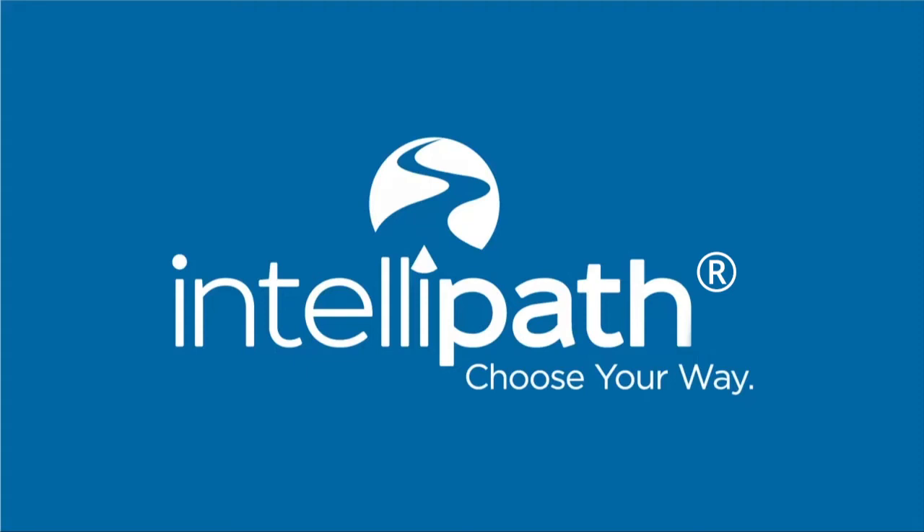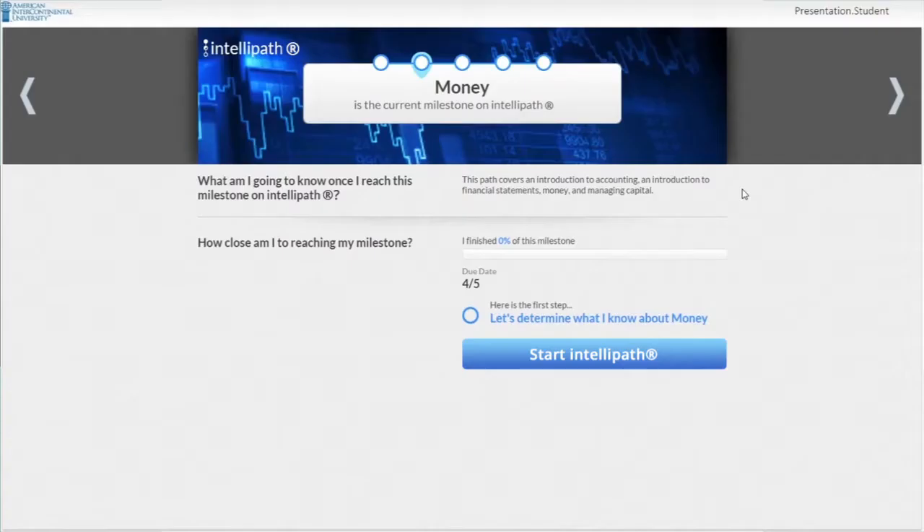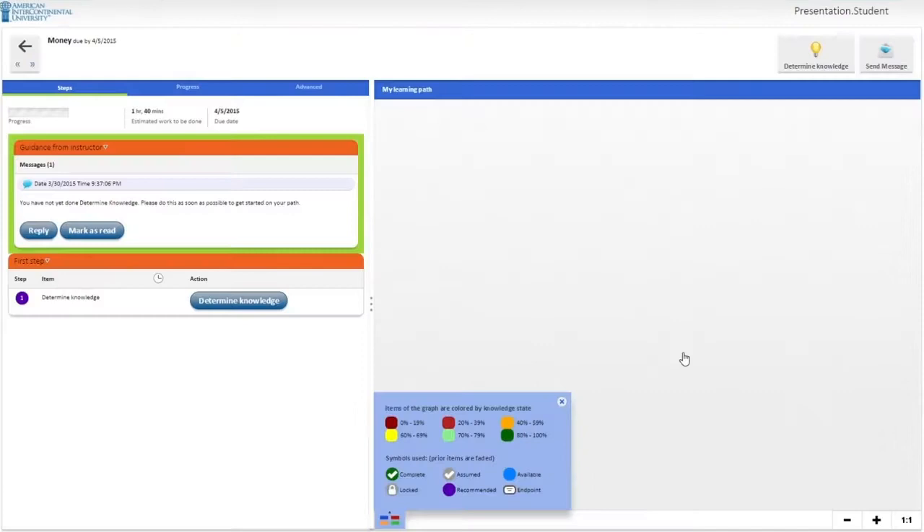The home screen for each class has a direct link here, which takes you into IntelliPath. The first step in IntelliPath is determining what you already know about the subject matter. After indicating how much you think you know, you'll answer a short series of questions. Let's take the initial assessment to see how it works.